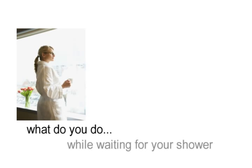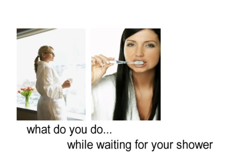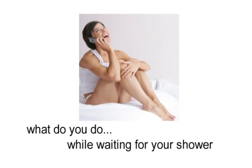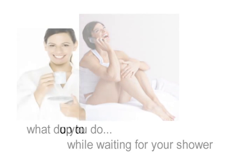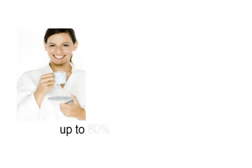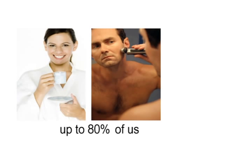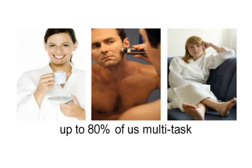Do you multitask while you wait for the shower to get hot? Brush your teeth? Make the bed? Maybe even make a quick phone call or pick out your clothes? Many of us do. In fact, research has shown that most people, up to 80% of us, do other things while they're waiting for the shower to heat up.